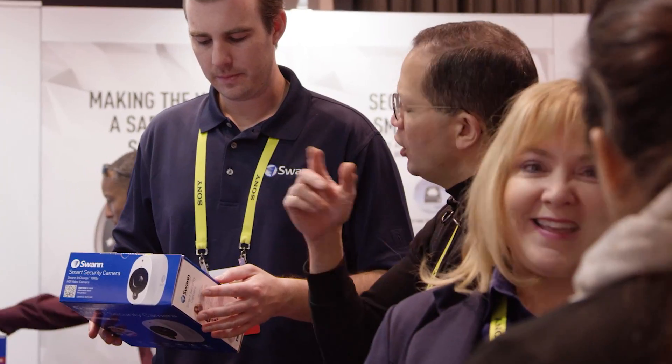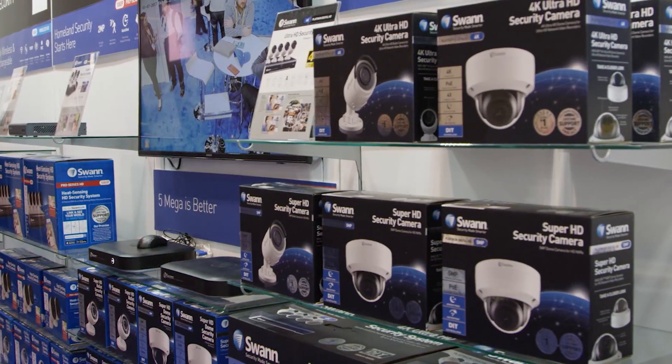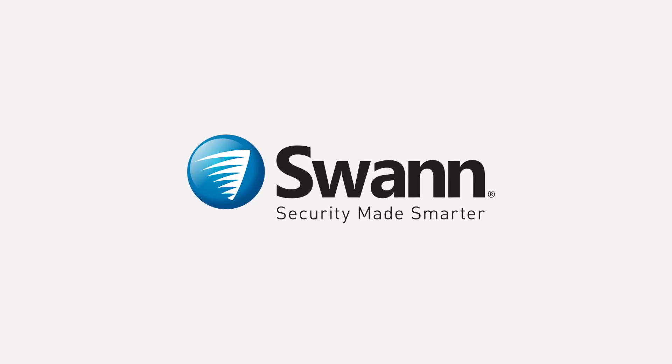Judging by the reactions we received at CES, SWAN is excited for 2017 and the innovations we are bringing to the DIY security category. We call it Security Made Smarter.